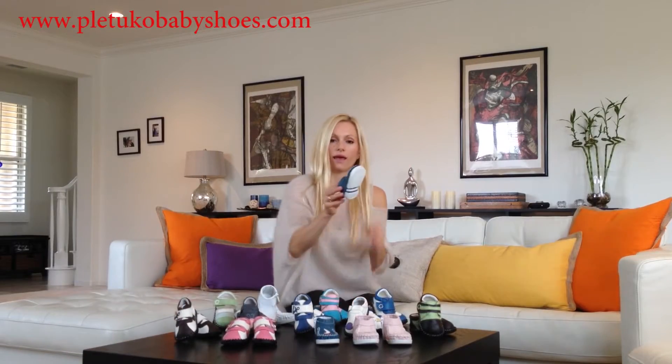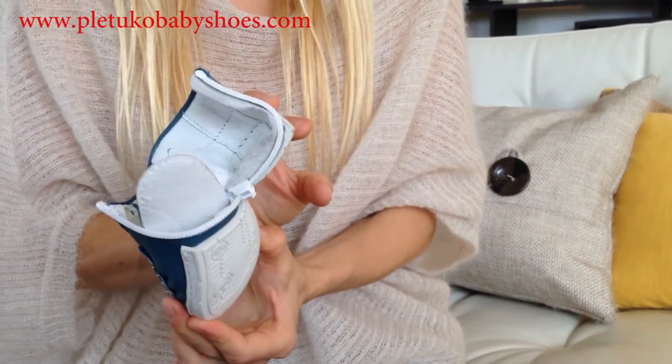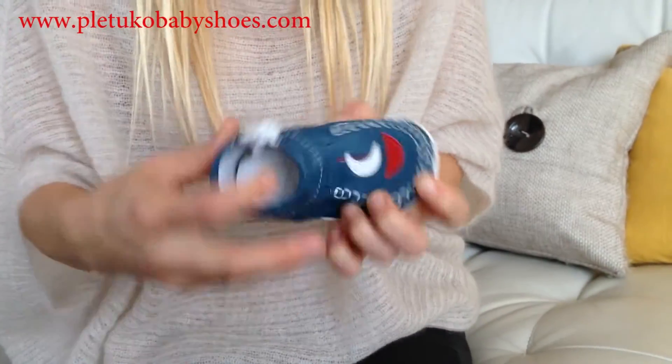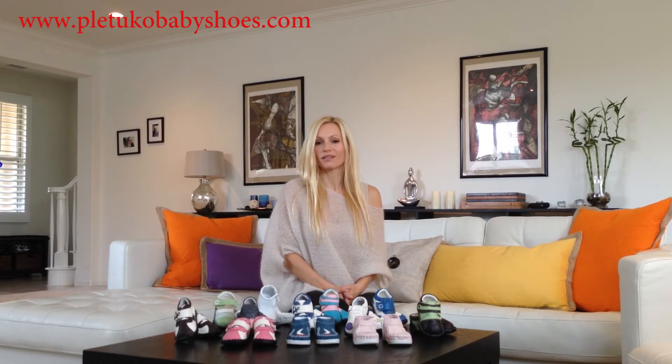Pletuko's KKs are made with zippers, which embrace the whole foot and make them very easy to put on and off too. Our shoes go well with all your baby's outfits. Once your little one tries them on, he won't want to take them off.